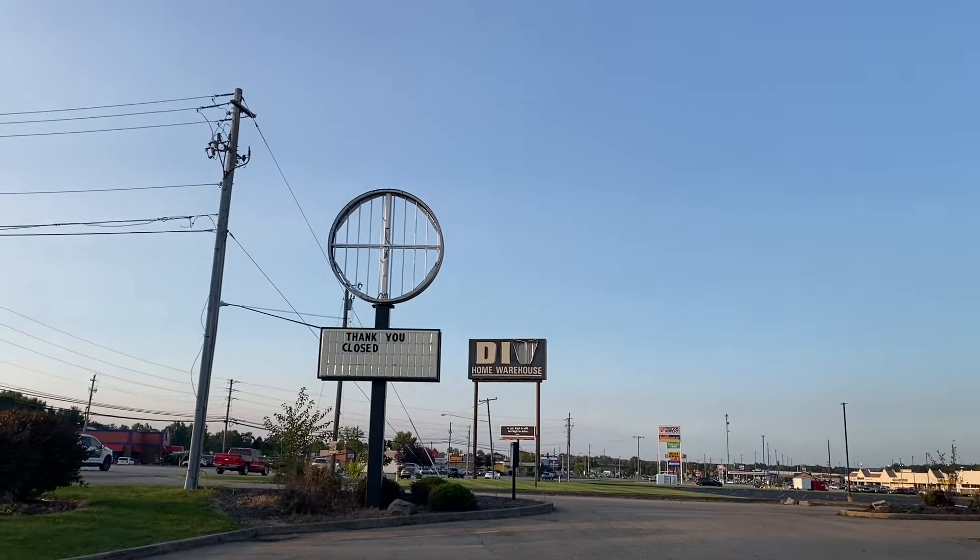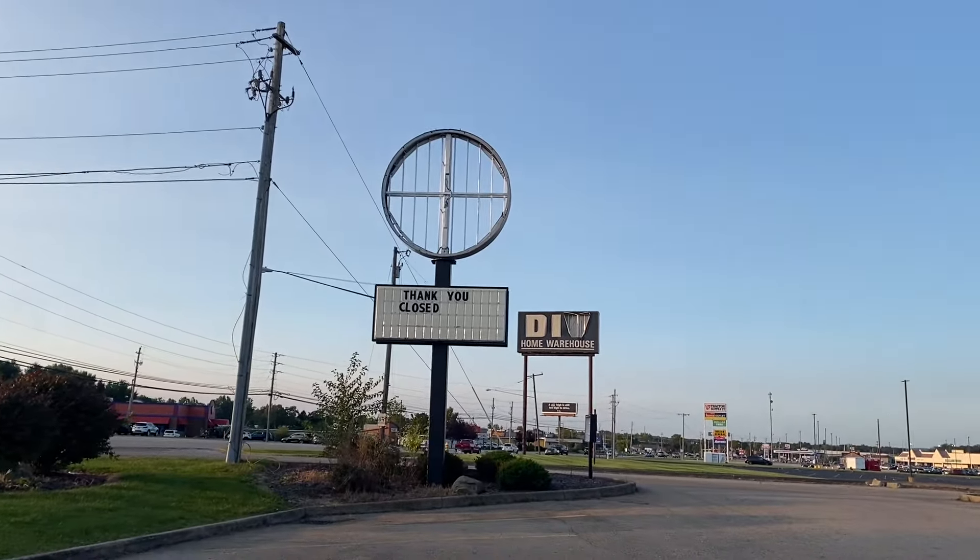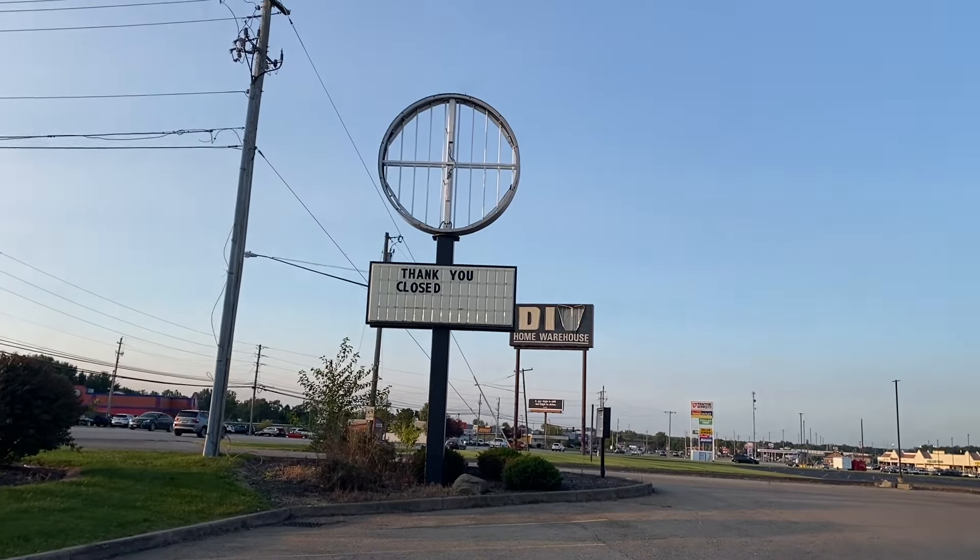I am here in Warren at an abandoned Burger King. This is the Elm Road location. I also did another abandoned Burger King in Warren that was downtown. This Burger King closed in 2022. Let's go walk around and see what we can find.